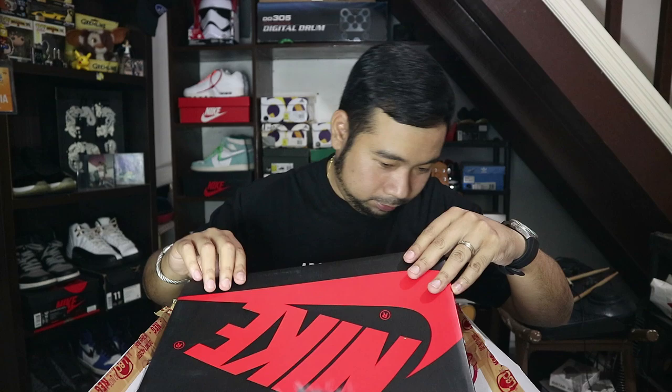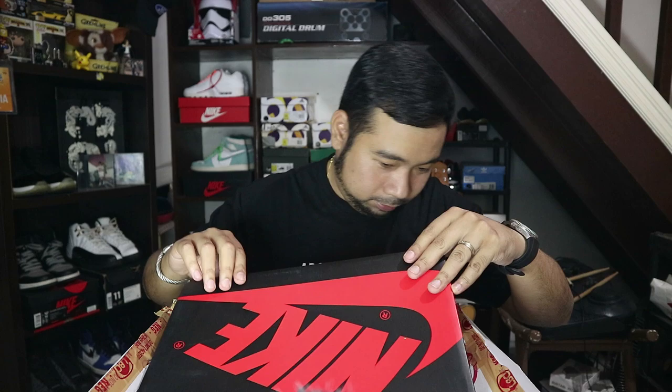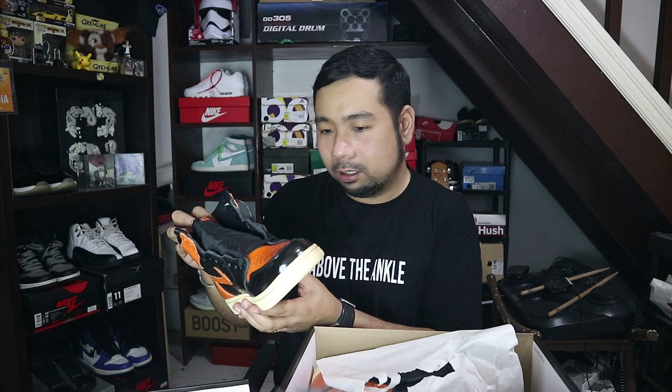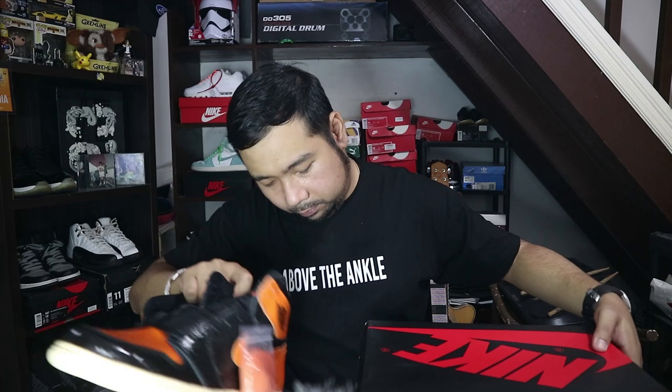Here it is! Out of the box — or it's a box for a lemon — this one is a Jordan One silhouette. If you pop it open... there's a Titan sticker, so it's a Titan release. This one is a Shattered Backboard. Jordan One Shattered Backboard 3.0 — one of the most hated sneakers of 2019, and I don't know why.